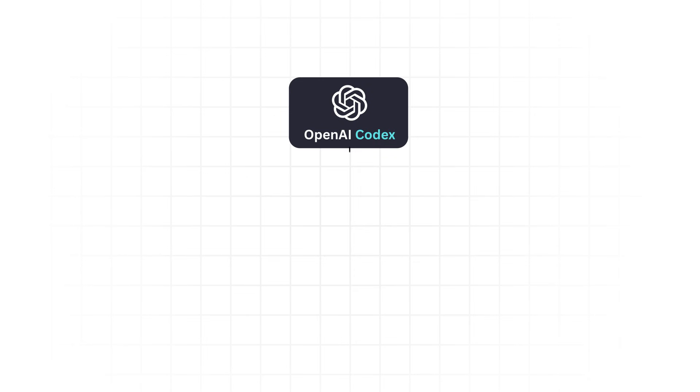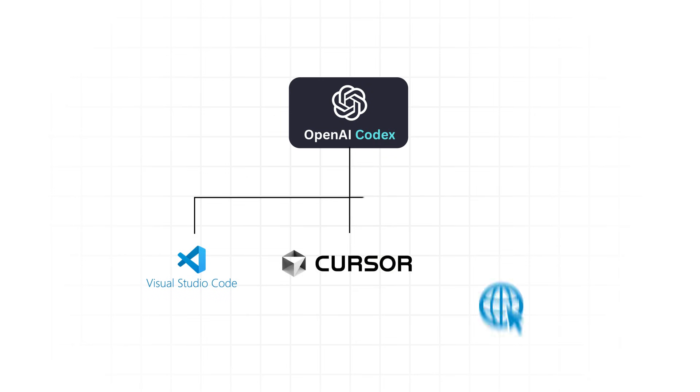Codex is a multi-platform tool — you can use it directly in VS Code, Cursor, or right on the web, which is the example I'll show today. I think it's most useful for creating code snippets to use as examples for PR reviews with colleagues or for training new engineers. You might ask: what's the difference between Codex and ChatGPT?